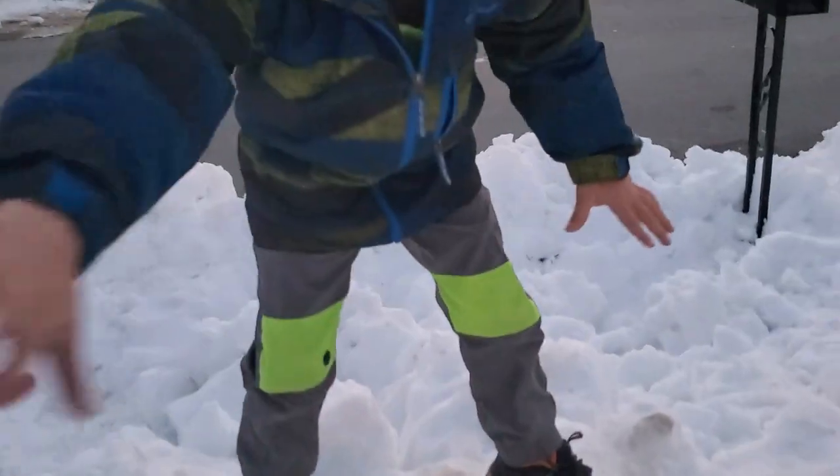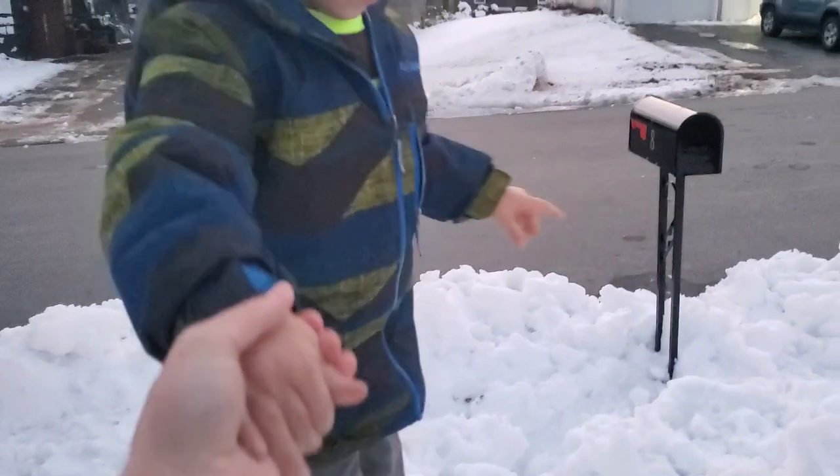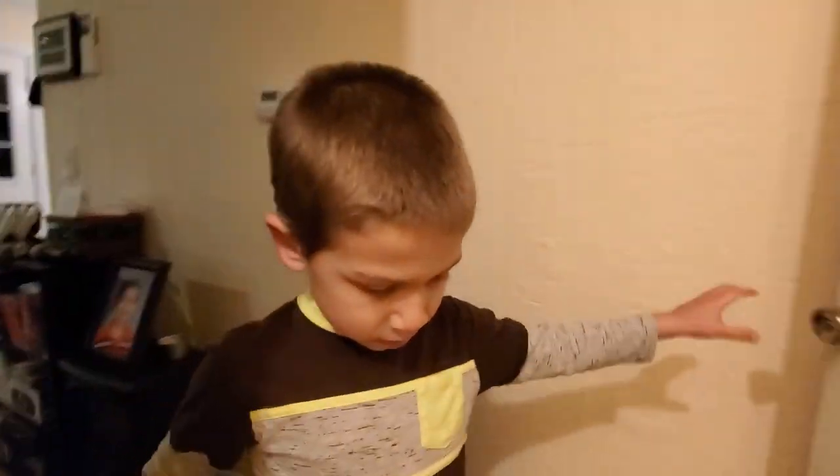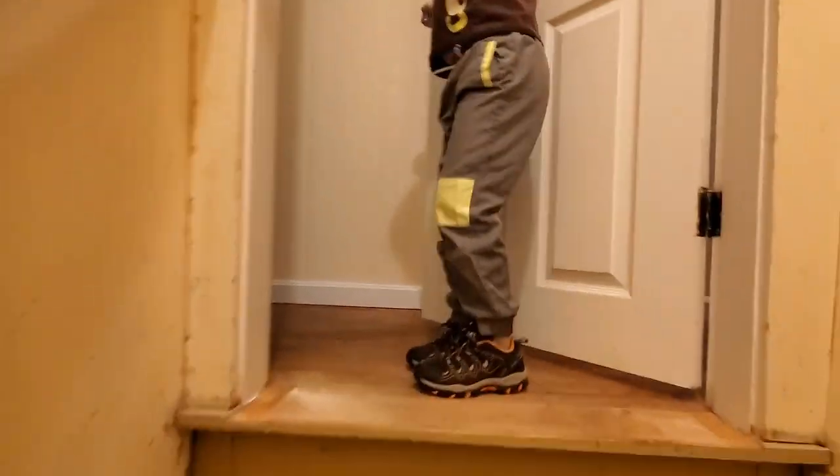Let me hold your hand. Close the door behind you so Tiger doesn't come down. And use the guard rail. There you go.